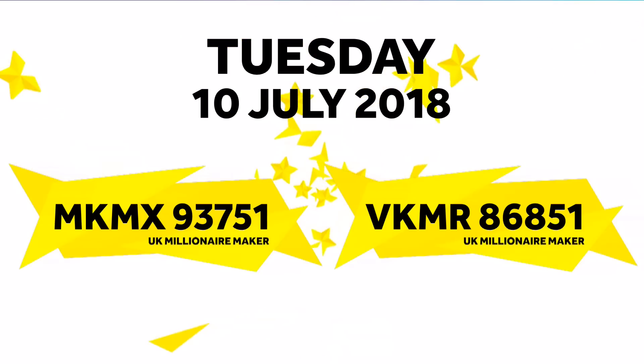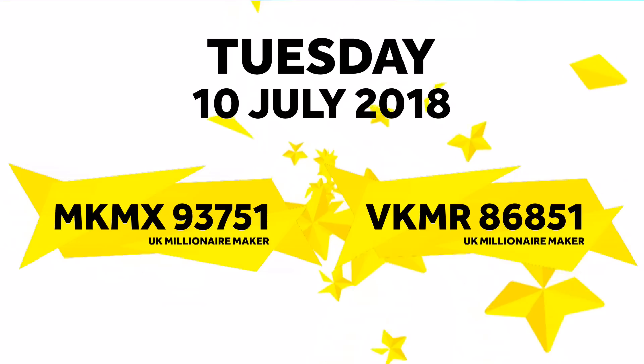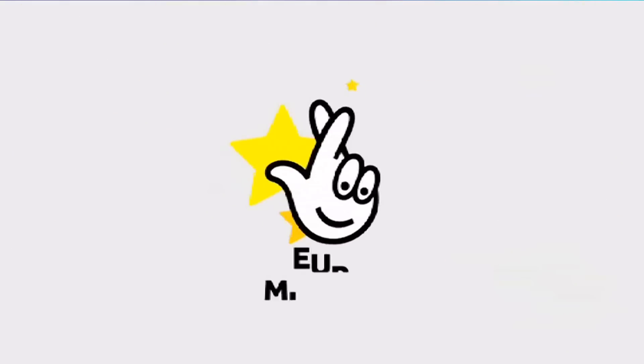Now for tonight's UK millionaire maker codes. That was tonight's Euromillions draw with UK millionaire maker. Bye for now. We'll be right back.